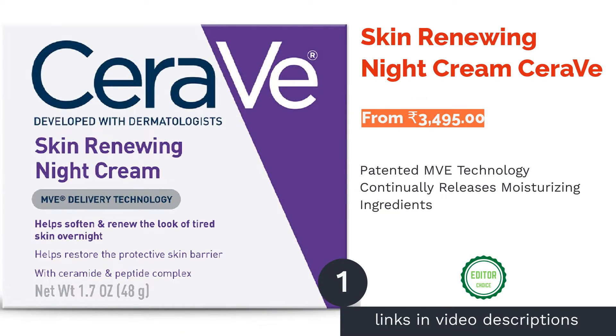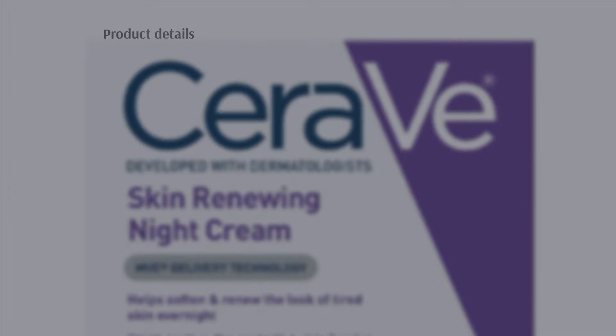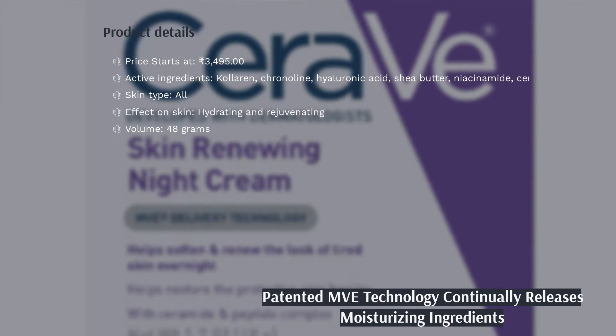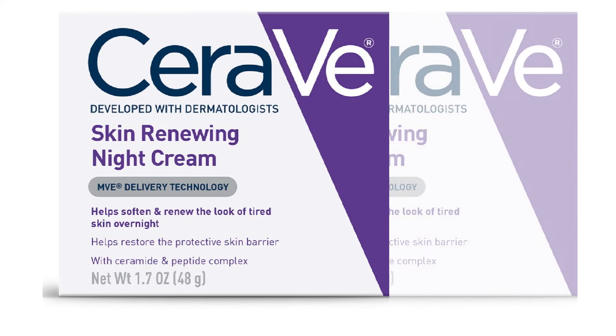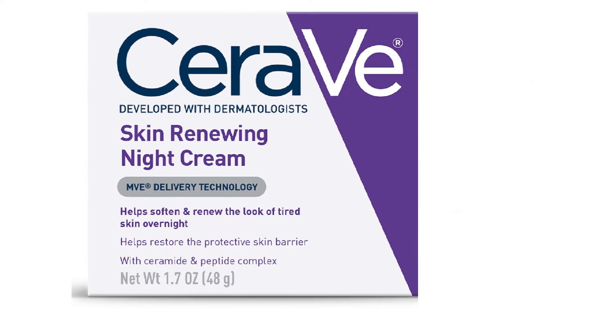The first product on our list is CeraVe Skin Renewing Night Cream. CeraVe Skin Renewing Night Cream is rich in ingredients that hydrate and rejuvenate your skin overnight. It uses the patented MVE technology that keeps your skin hydrated all night long by continuously releasing moisturizing ingredients. Niacinamide calms your skin while the peptides improve fatigued skin.